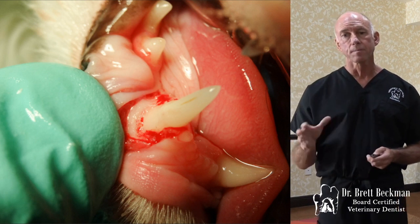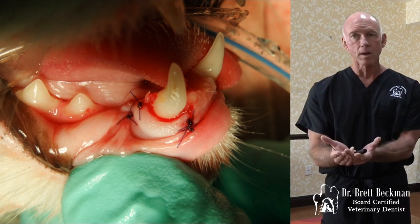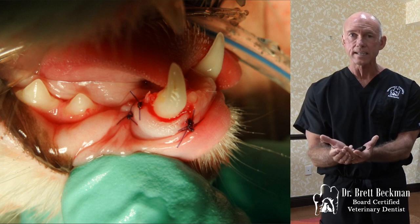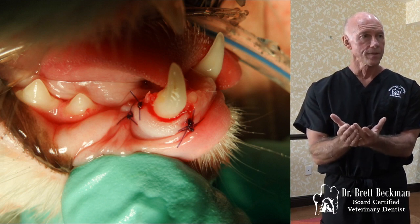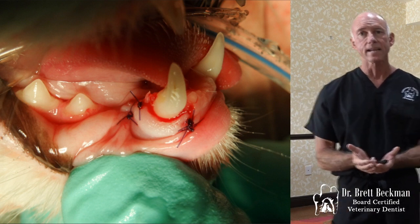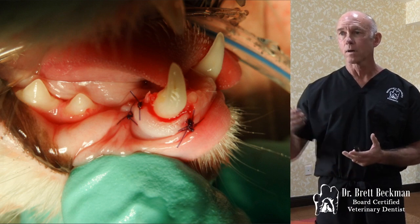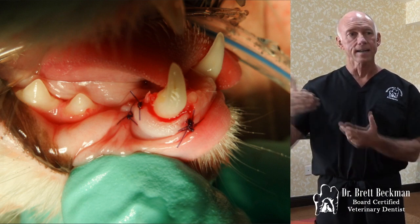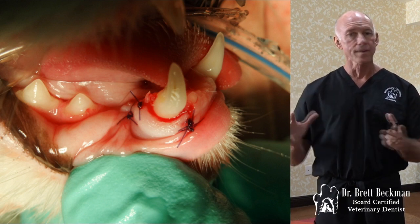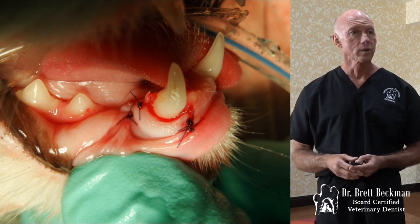Once that's all cleaned up and the bone is contoured, we can suture that back. We just suture the gingiva down below that normal level — not up against the neck of the tooth where it's supposed to be, but down on the bone level. The term for what we're doing there is recreating the biological width — allowing for the normal pocket and attachment interface between the gum, bone, and tooth to be recreated so it can reattach and be normal again once it heals.